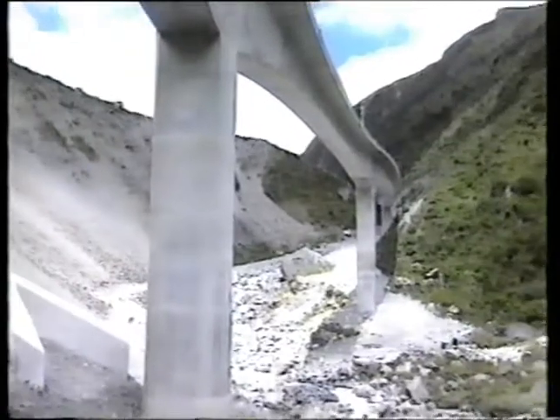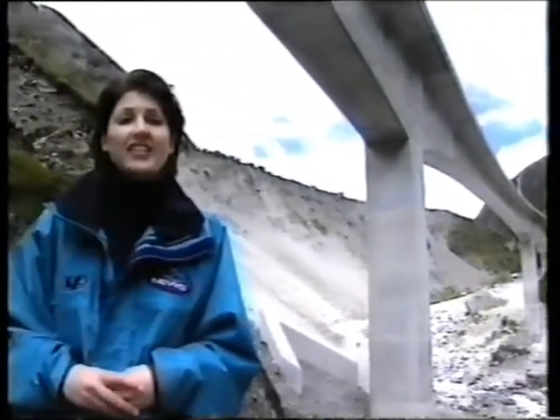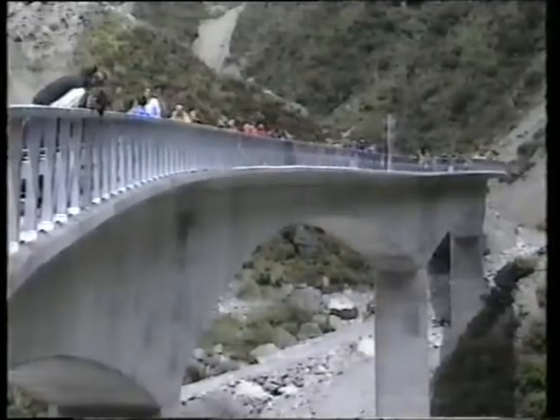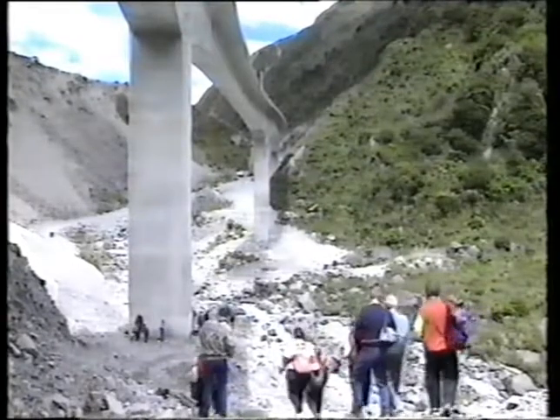The Aotearoa Viaduct is a huge engineering feat. Designers and construction workers have had to contend with slips, huge boulders, extreme temperatures, not to mention it's on the Alpine fault line. However, transit says drivers need not worry. The Viaduct can stand up to all the elements.